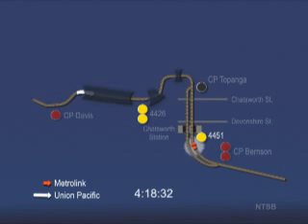Just before the Metrolink train arrives at the Chatsworth station, it passes a solid yellow approach signal at 4:18:41 p.m., which tells the engineer to proceed and be prepared to stop at the next signal. There is no recording of the engineer calling out this signal or any other signal that follows. By this time, the engineer has reduced the train speed to about 48 miles per hour.